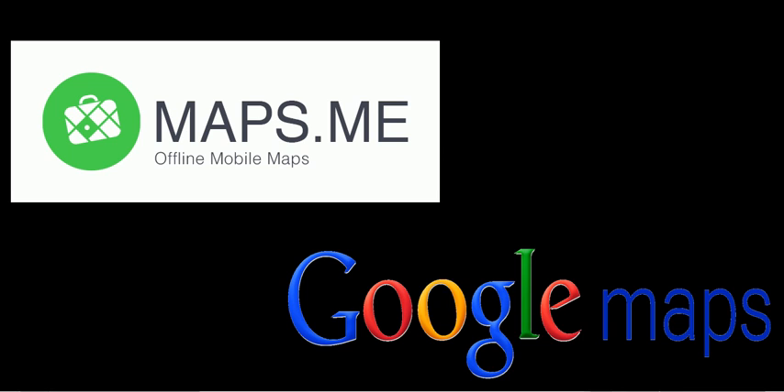TheAppsWorld.com. Best offline maps for Android: Maps.me versus Google Maps.